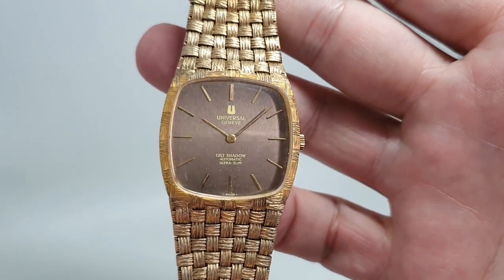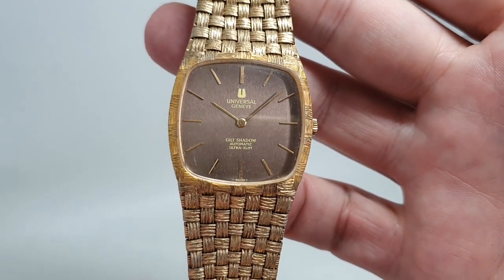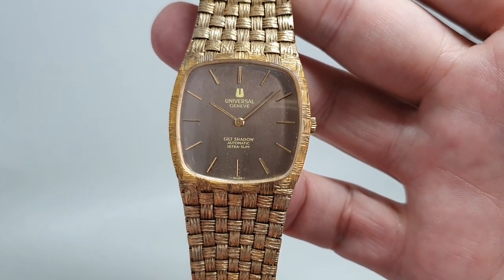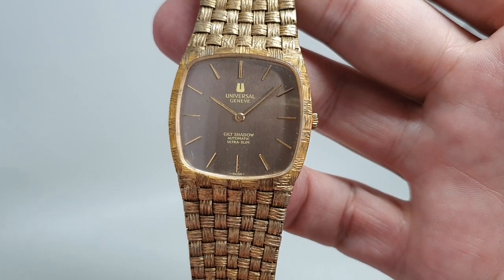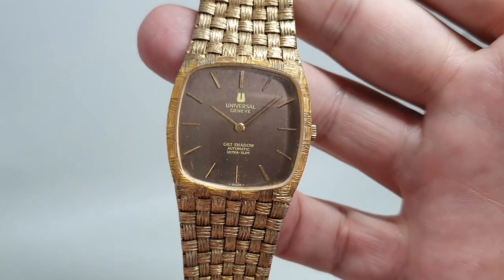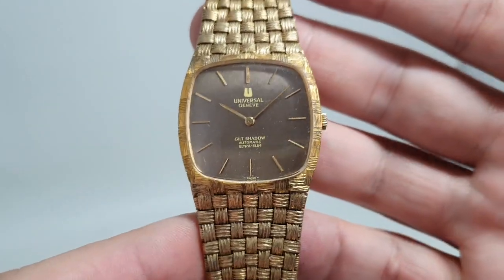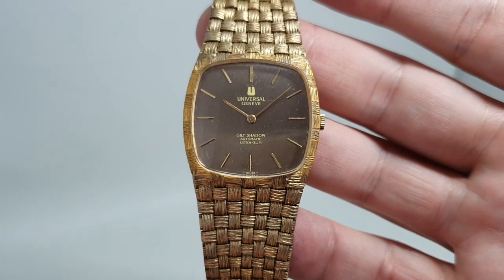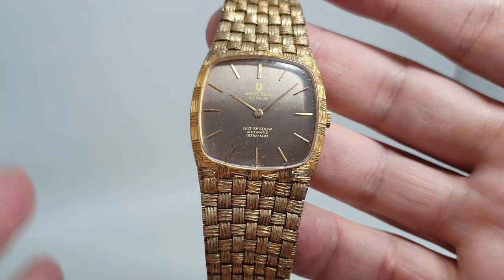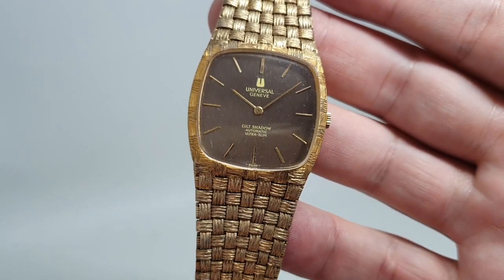Hello, watch fans. Birth Year Watches here, and this time we have a circa 1974 Universal Genève gilt shadow ultra slim. Most people will be familiar with the golden shadow, designed by Gerald Genter no less, and it came in a gold case. But what was happening in the 70s was gold was going through the roof,